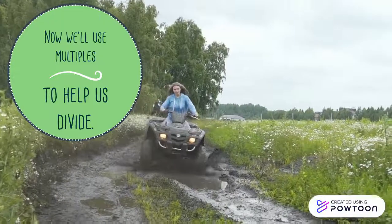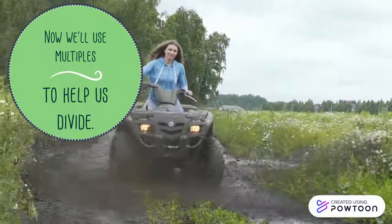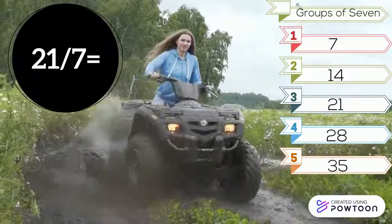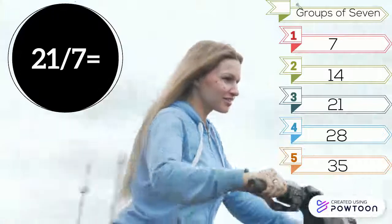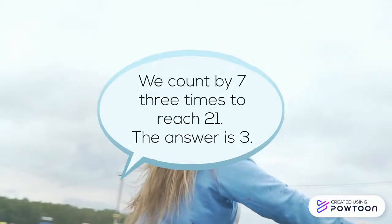Now we'll use multiples to help us divide. 21 divided by 7. Look at the groups of 7: 1, 7, 2, 14, 3, 21, 4, 28, 5, 35. We count by 7 three times to reach 21. The answer is 3.